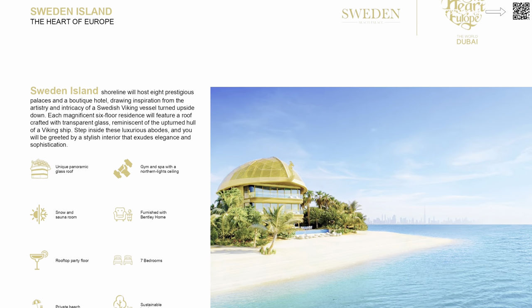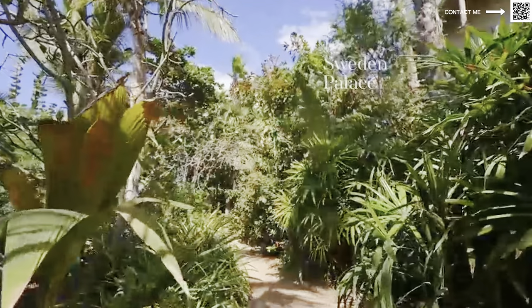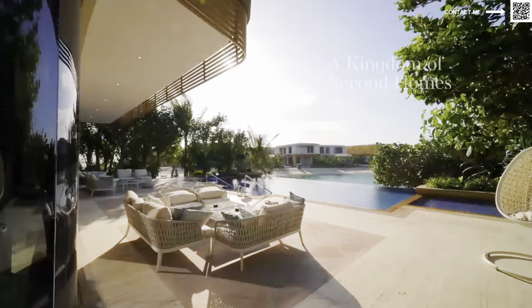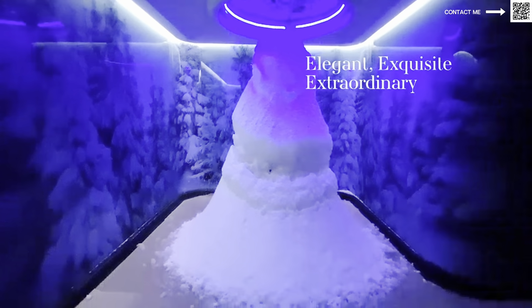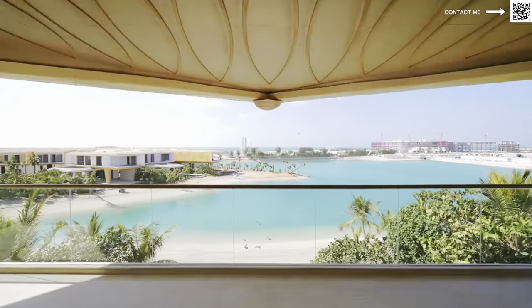The Sweden Island is a bit different — they have big bungalows there instead of residential hotels. We're looking at panoramic glass roofs, designed in a Swedish Viking vessel-turned-upside-down architecture style. They're all seven bedrooms, and they can be let out or bought. So we have a very varied mix — hotel suites, the Floating Seahorse, and the Sweden properties — an amazing variety of different styles of properties.